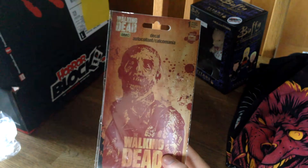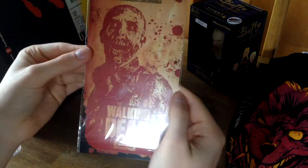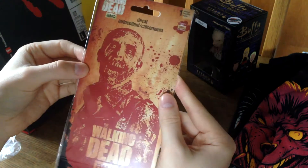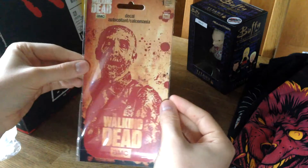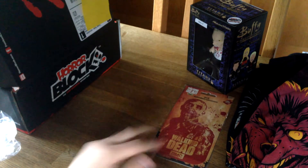It's something from The Walking Dead — is it a sticker? Yeah, it's a sticker. Nothing special. I guess it's okay; not really something I will put up on my wall, but I guess it's okay.